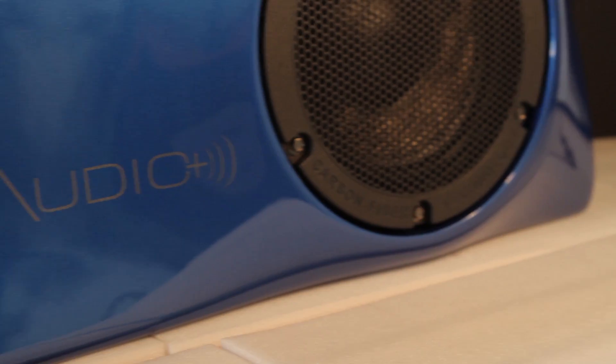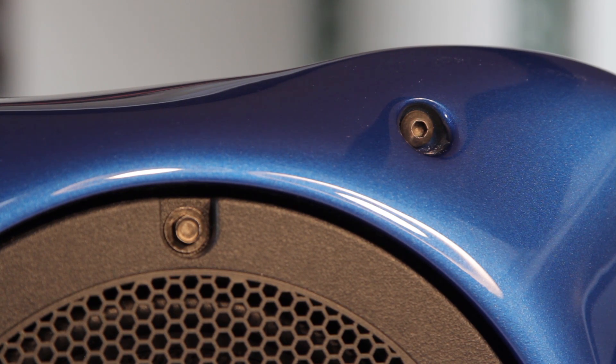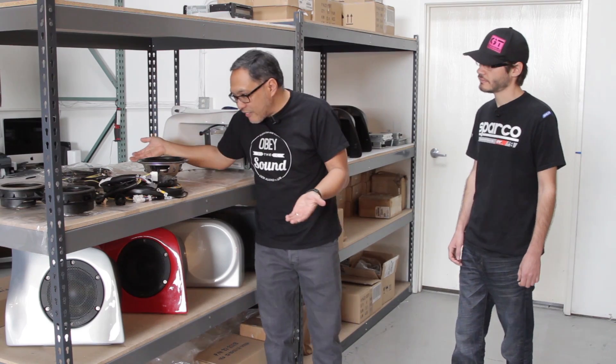Another aspect of our system is the color match system, and this one you see is the World Rally Blue for Subaru. All of our speakers are factory grade, OEM grade, and have been subjected to very complete testing above and beyond what the aftermarket will do.